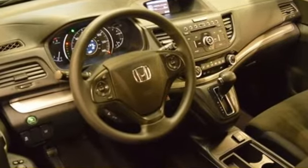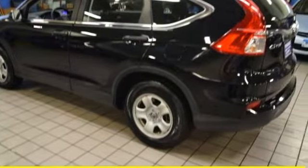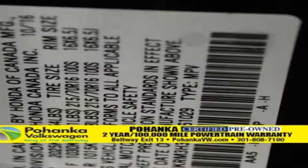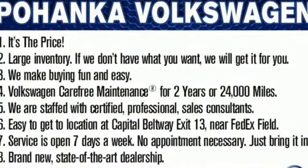Bluetooth wireless audio streaming, Bluetooth hands-free link, manual tilting steering column, multi-function steering wheel, manual telescoping steering column, continuously variable automatic transmission, gas pressurized shocks, and I-4 engine.